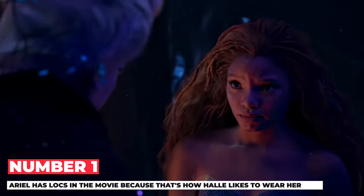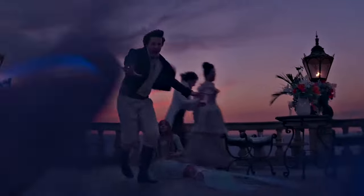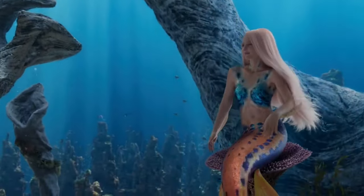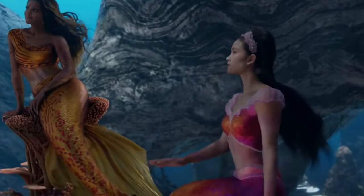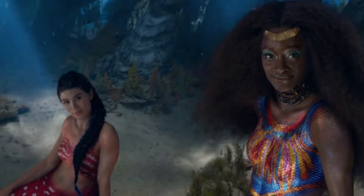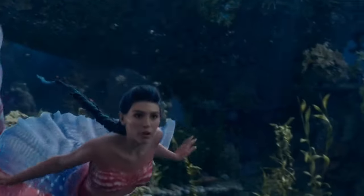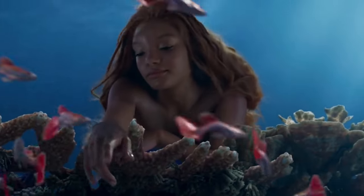Number 1: Ariel has locks in the movie because that's how Holly, the actress who plays Ariel, likes to wear her hair. Holly talked about why they chose to give Ariel red hair while keeping her natural locks. She said it was really important for her to show her real hair in the movie — she has had locks since she was 5 years old, so they are a big part of her identity. She mentioned: 'It's necessary for us to be able to see people like ourselves.' To create Ariel's appearance, Holly got her natural roots colored red and her locks covered with the same red color you see in the movie.